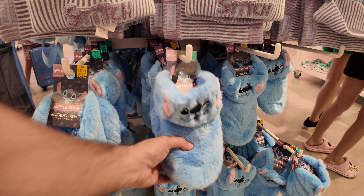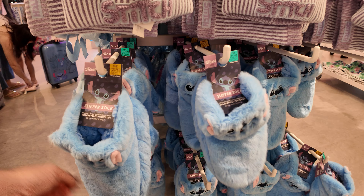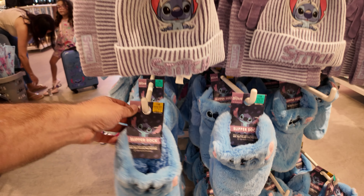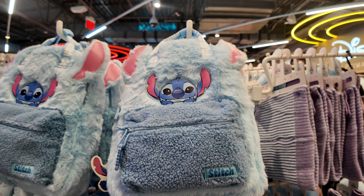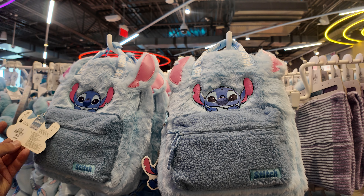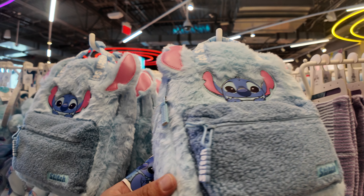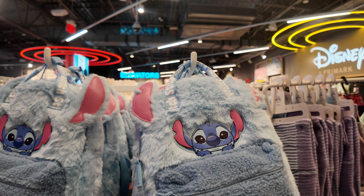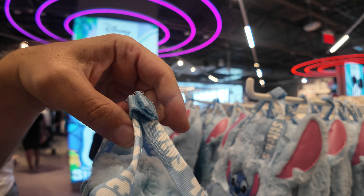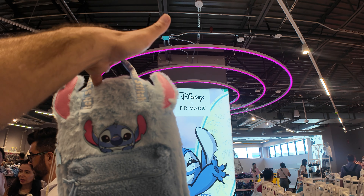Down below are the Stitch slippers — I like these too. They are $8 for the Stitch slippers. Take a look at the Stitch plush backpack. This one is $16. It's so soft, it's colorful, you've got a little bag charm on it with the ears. It says Stitch on the little handles and those are the straps on it. What a pretty bag.